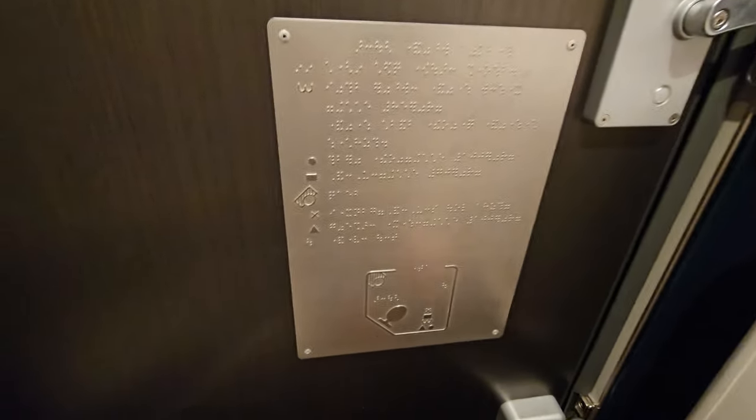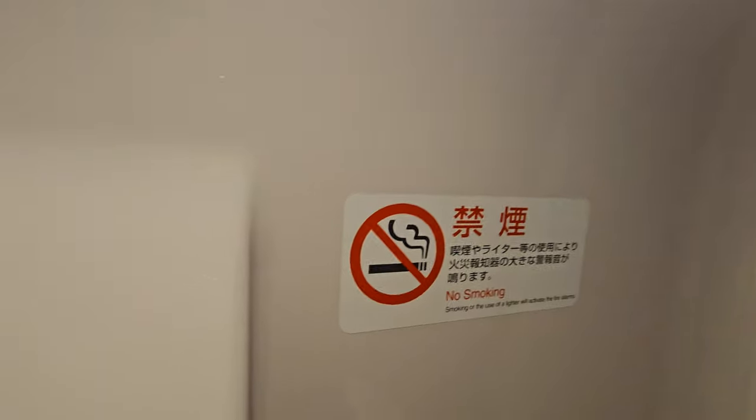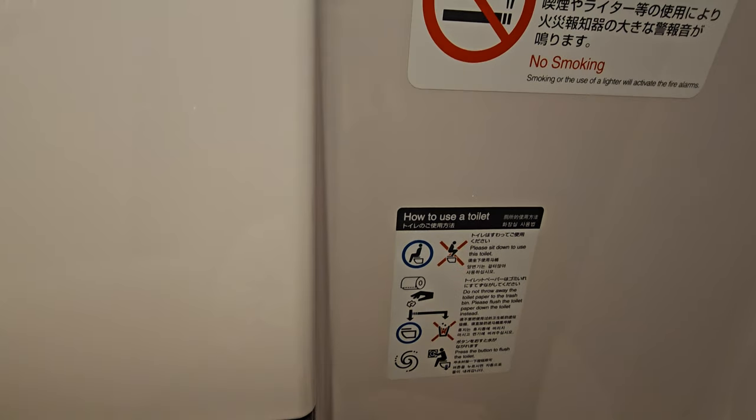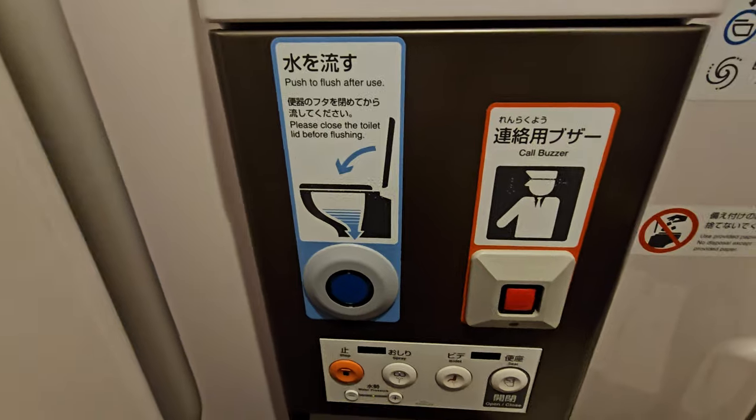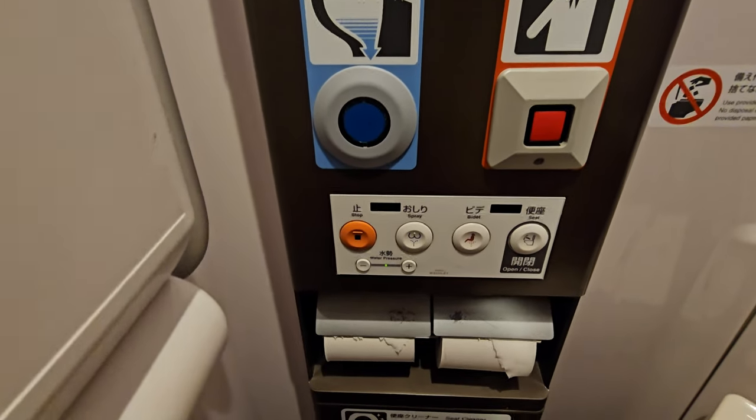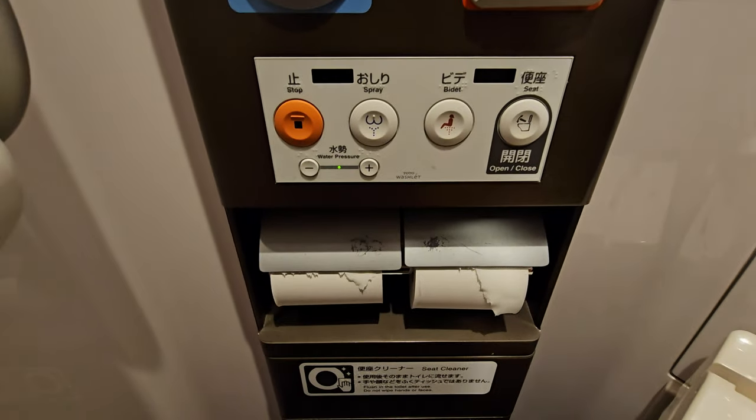Between trips, the Shinkansen undergoes a rapid 7-minute cleaning ritual called the '7-minute miracle.' Teams of cleaners work with military precision to leave the train spotless, ensuring passengers have a fresh and clean journey. We have been pleasantly surprised by the cleanliness of all the trains we used on our trip in Japan.